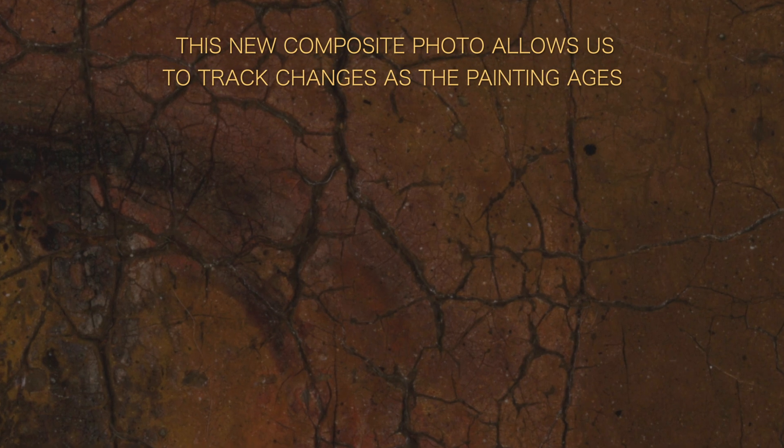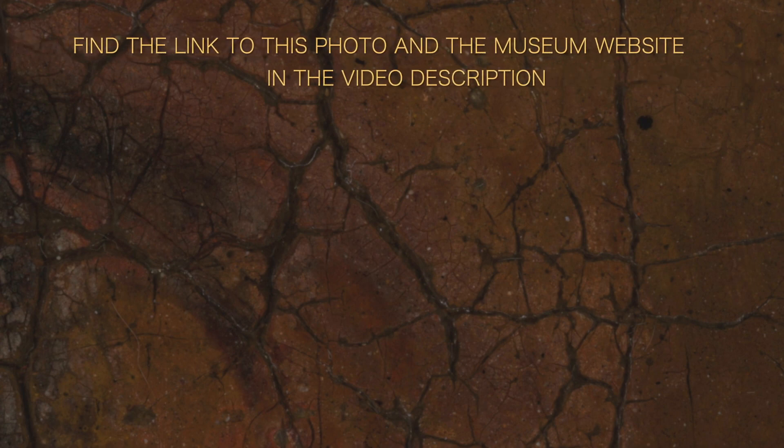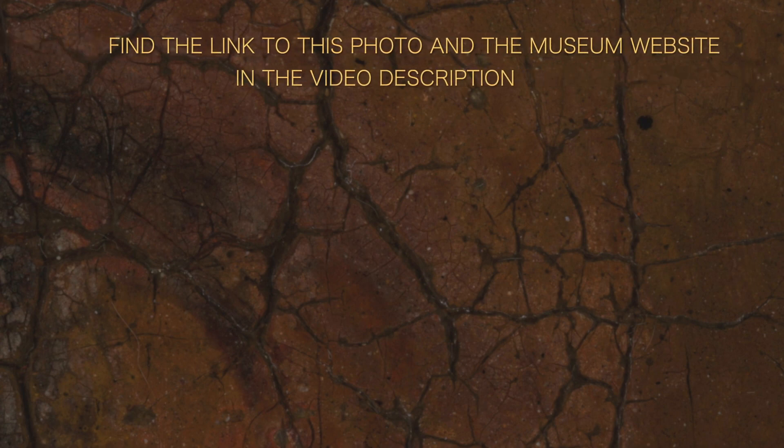This photo allows us to study the painting in its finest details, and we will be able to track how aging affects the work. The composite photo can be viewed online on the museum website; you'll find a direct link in the video description.